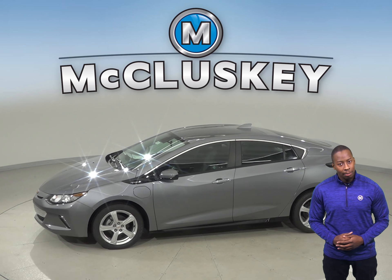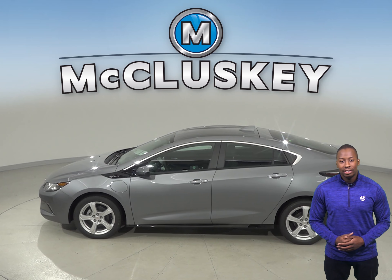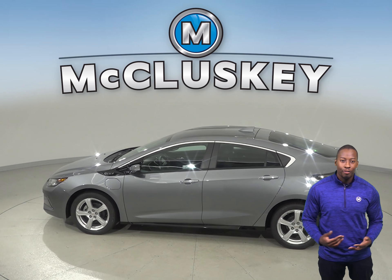The Chevrolet Volt offers optional park assist to help warn the driver about obstacles, pedestrians, and other vehicles behind or in front of the vehicle.